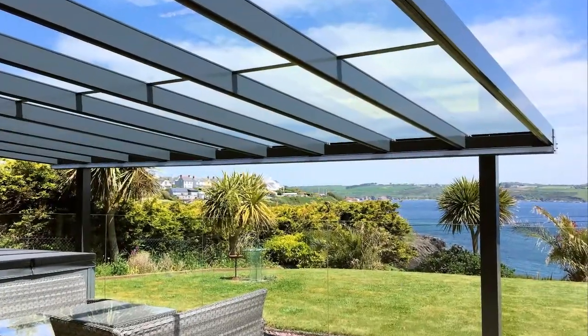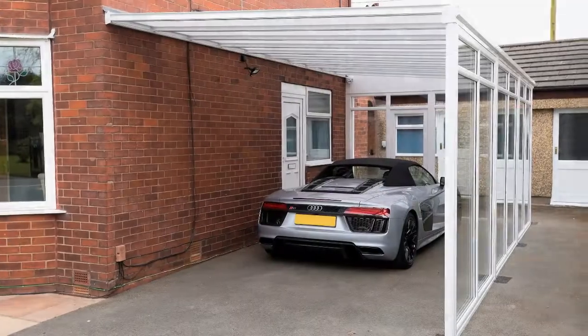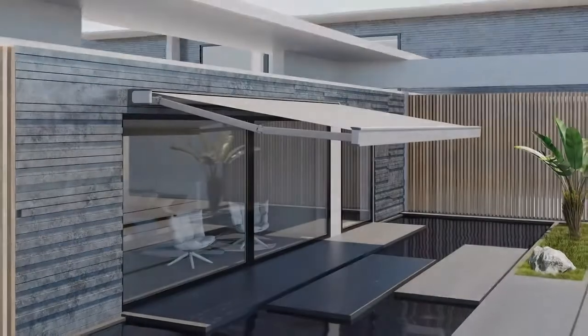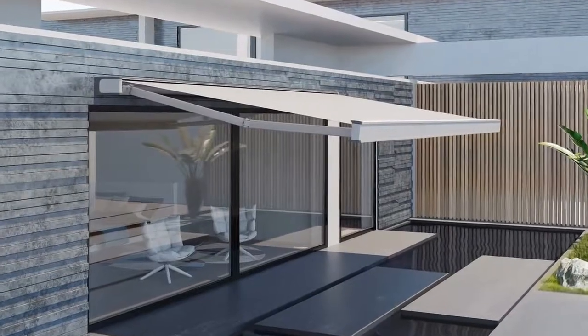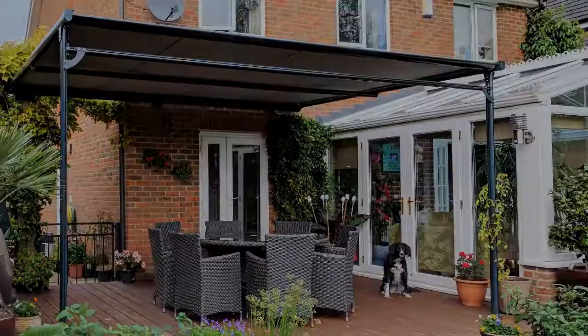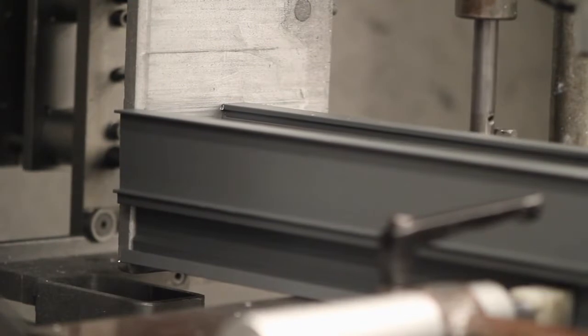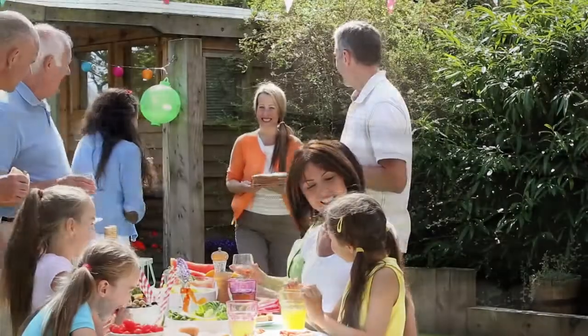Products include aluminium kit-form verandas, glass rooms, carports, awnings, retractable verandas and commercial canopies. Target your new and existing customers with a contemporary range of good quality aluminium solutions that are designed to last.